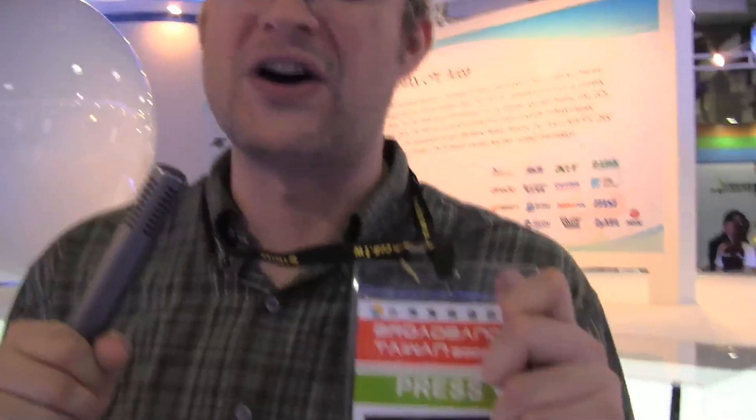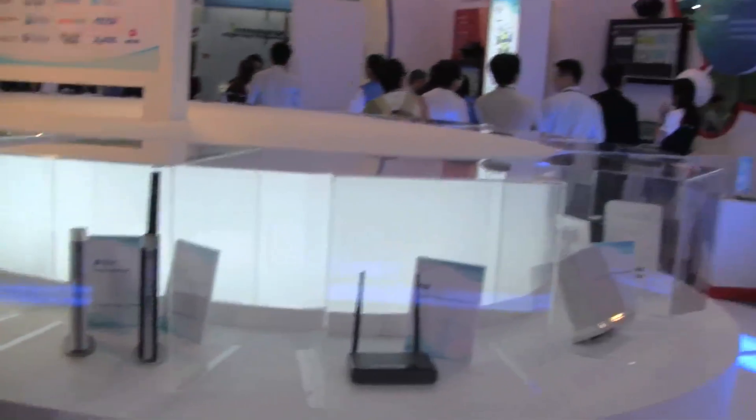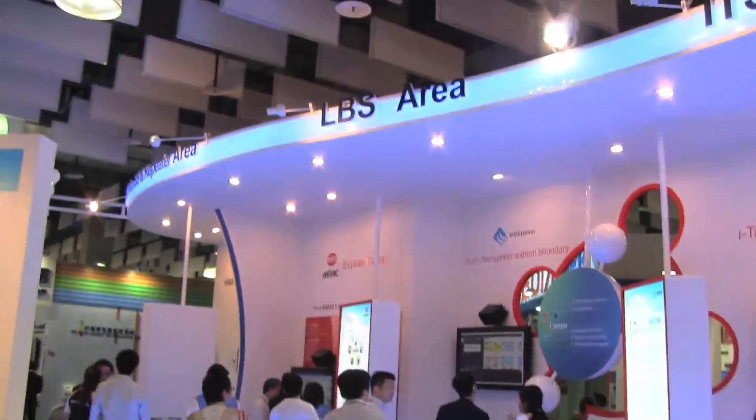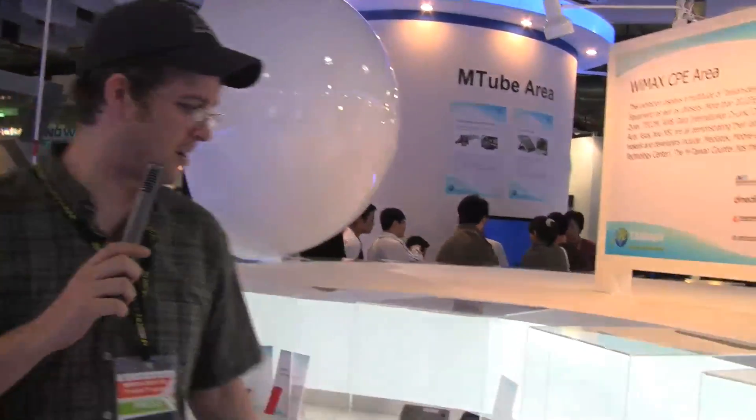Sascha here for networknews.com. We're at the Broadband Taiwan 2009 in Taipei — a show about broadband and WiMAX, obviously. We're just over here at a kind of corporate booth with lots of companies, and we spotted some quite interesting WiMAX devices over here.